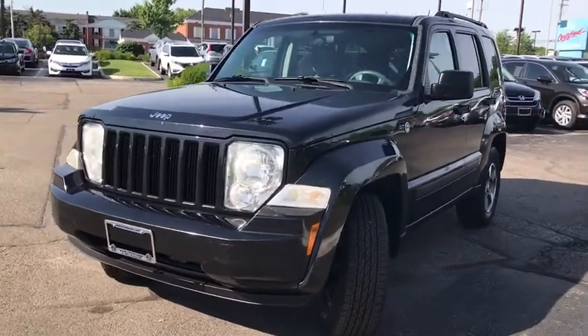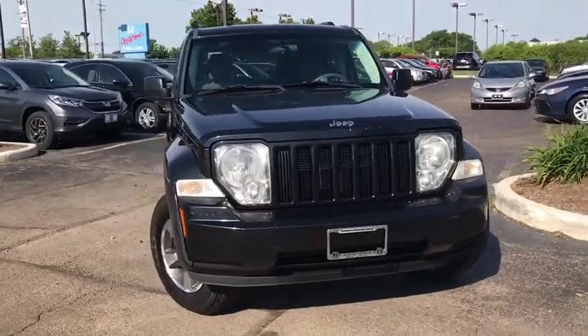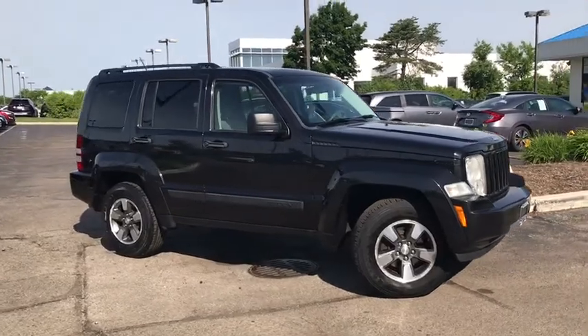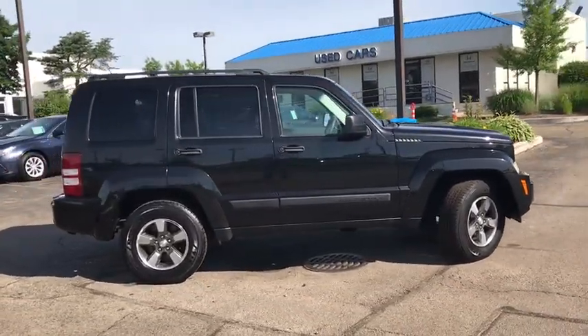We are pleased to show you the 2008 Jeep Liberty. The Jeep Liberty is quite capable off-road, one of the best in its class. Compared to the Jeep Patriot and Compass, the Liberty is more of a true Jeep with off-road prowess and bold, upright styling.